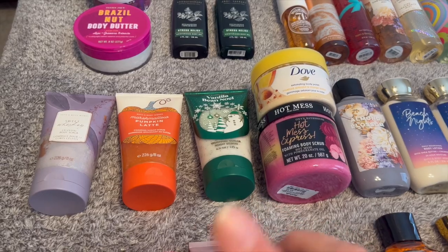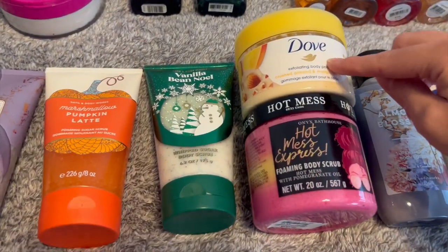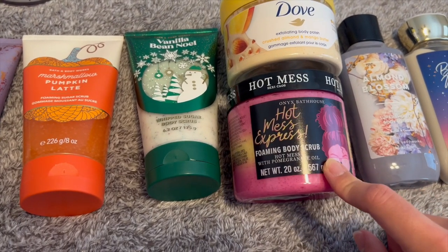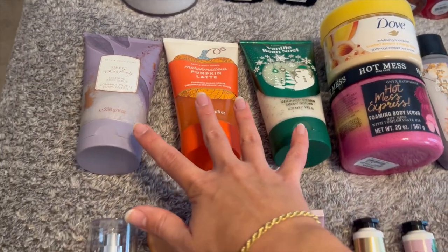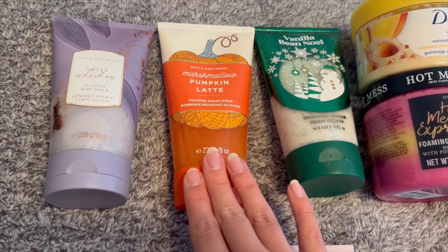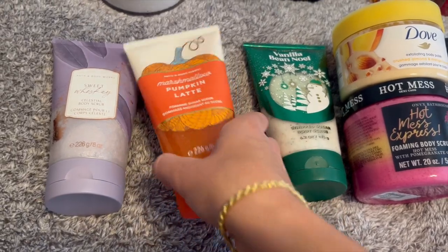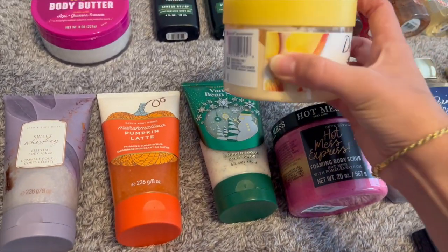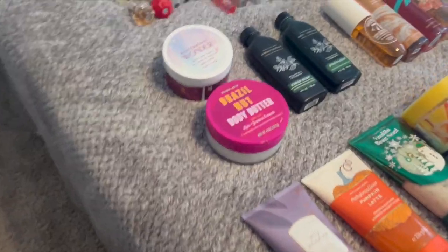Body scrubs — I had two in May and now I have five. I have the Dove Exfoliating Body Polish in Mango Butter, the Hot Mess Express from Onyx Bathhouse which smells so good, and then I got three at SAS: Sweet Whiskey Celestial Body Scrub, Marshmallow Pumpkin Latte Foaming Sugar Scrub, and Vanilla B Noel Whipped Sugar Scrub. I'm going to start using the Vanilla B Noel once I finish the Dove one, which I'm about a third of the way through.